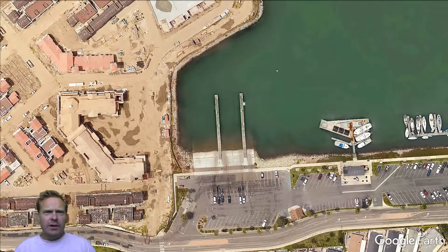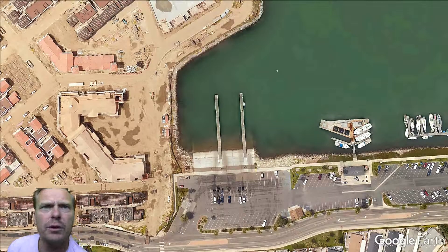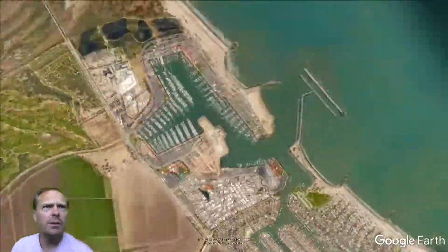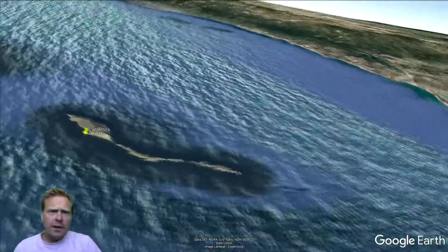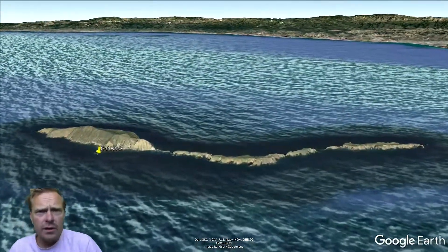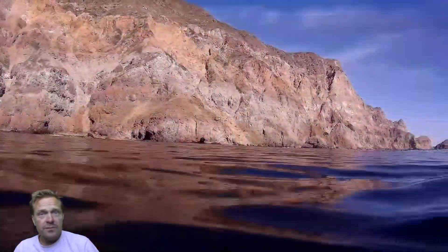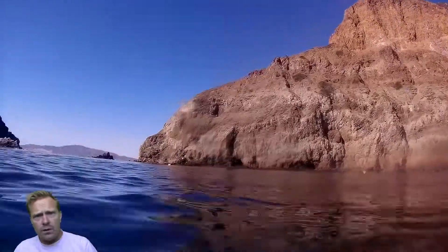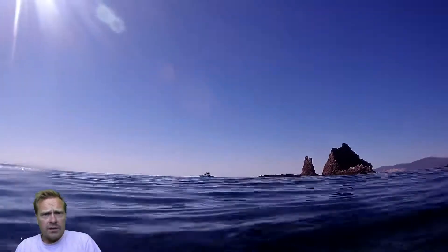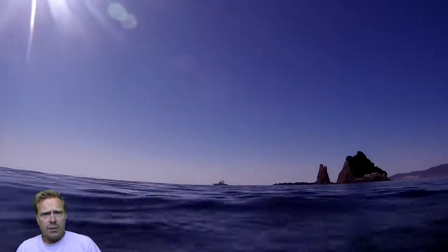Welcome everybody to today's video. I've got a pretty good one for you. We're going to be cruising on over to Cat Rock today. Me and my buddy Jason are going for a dive again for some lobsters. This whole trip we got four legals, and so that was a good thing. But here at Cat Rock, all we got was shorts.